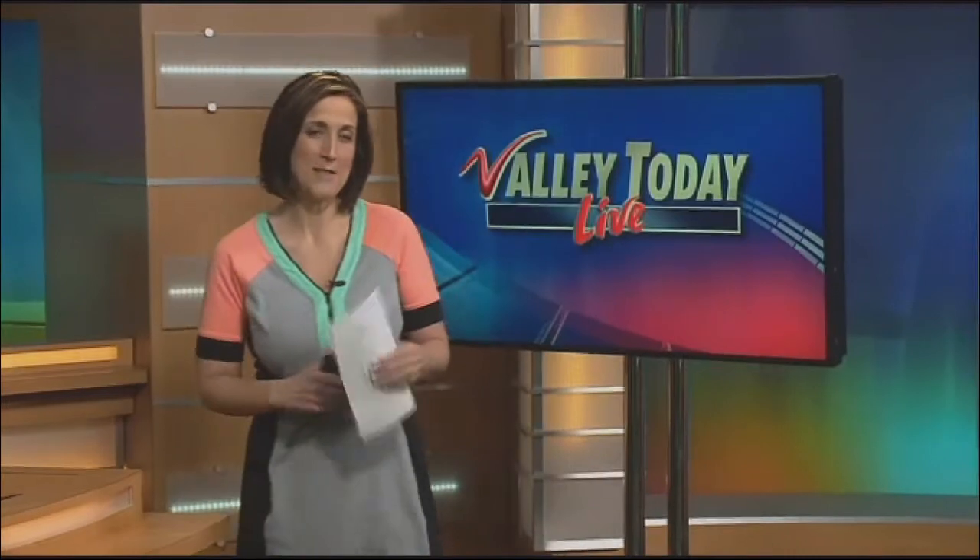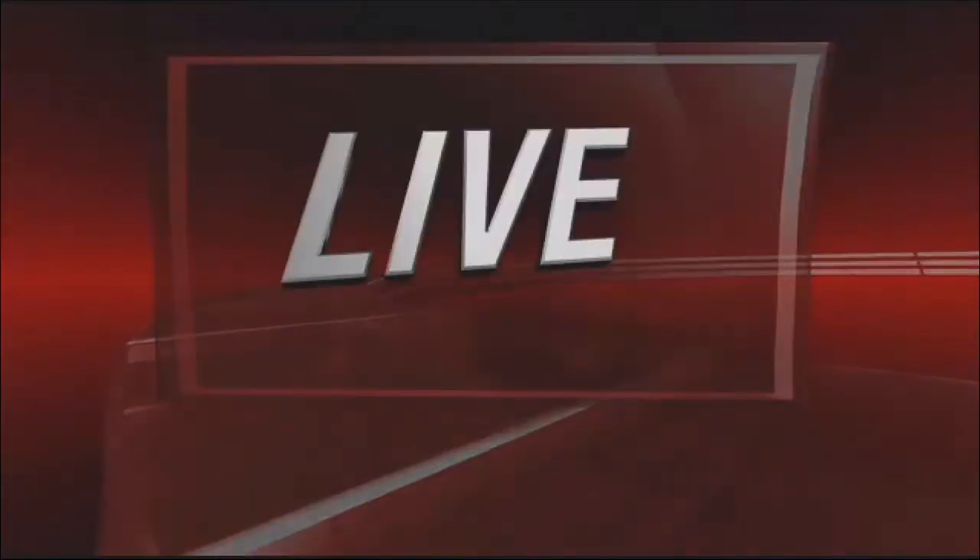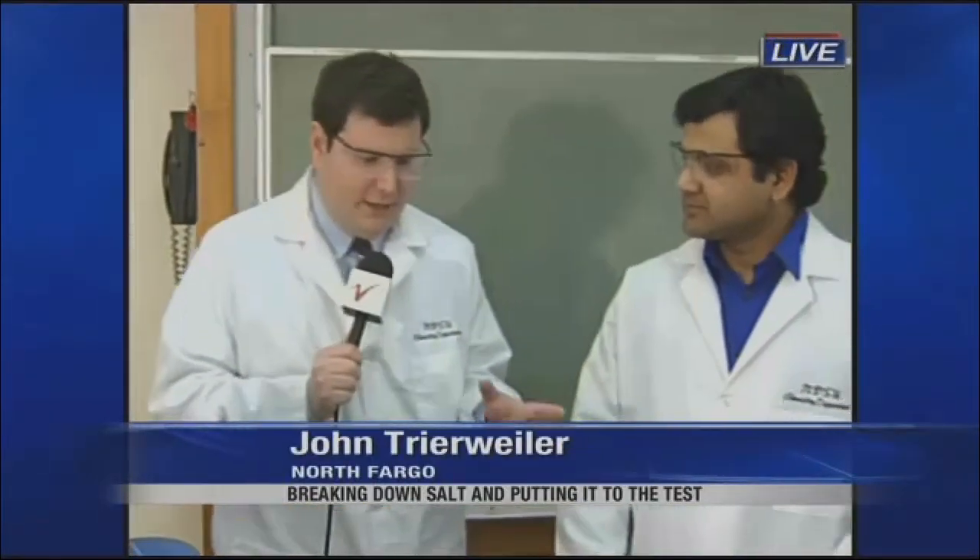It's estimated that around 11 million tons of salt is dumped on our roads every year across the U.S., and this morning we've been putting some of that salt to the test. The Valley Today's John Treeweiler is live at the NDSU Chemistry Department where they've been testing it all morning. Ganesh Bala is here with us, and we're breaking down what's in the salt with our different samples.